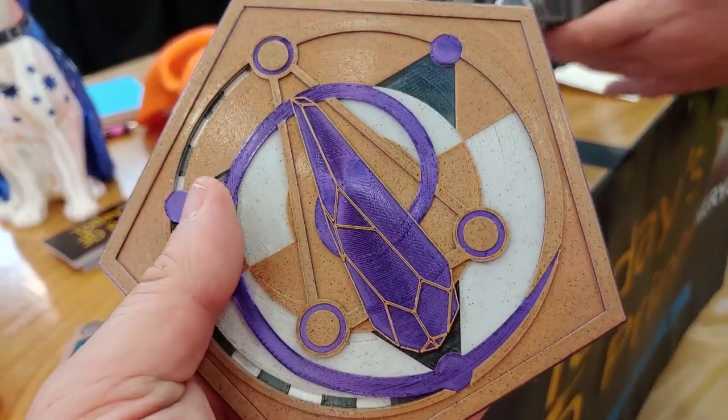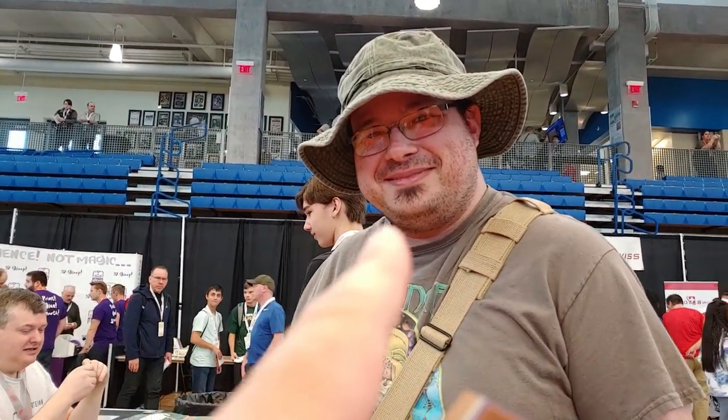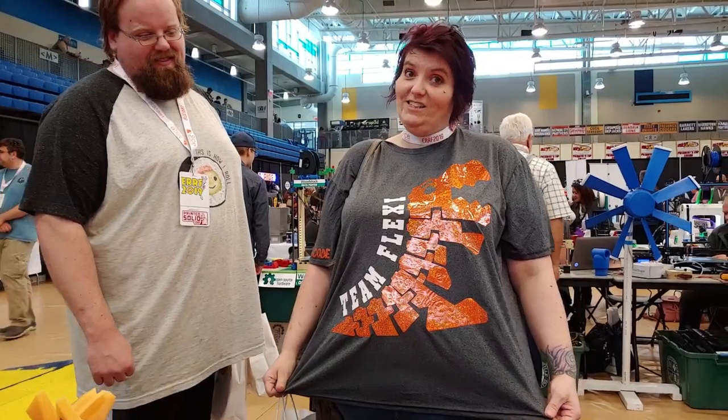Look at this — these prints are beautiful. And he's going to have a YouTube channel soon. I expect you to send me that link so I can tell everybody what your channel is. Check it out. That's awesome — I love it!